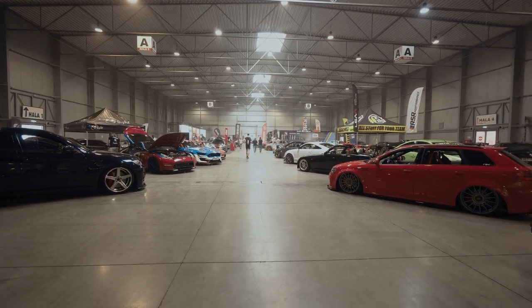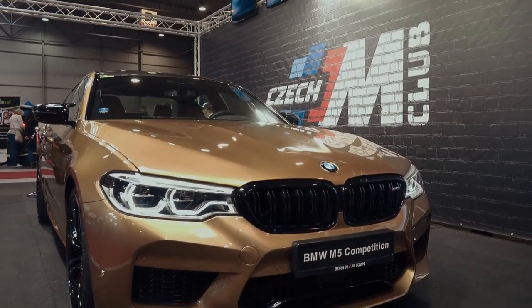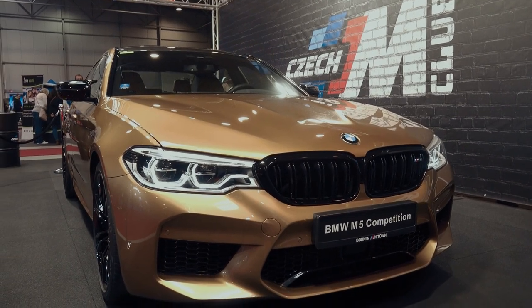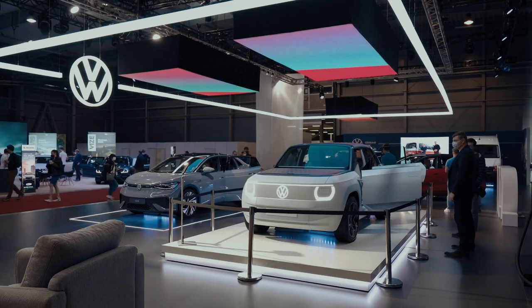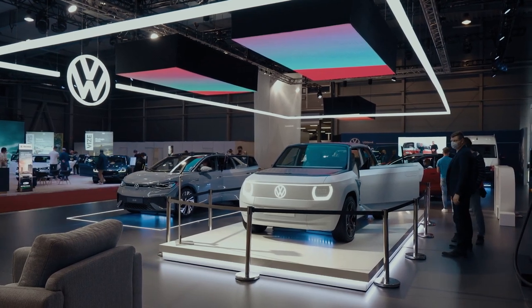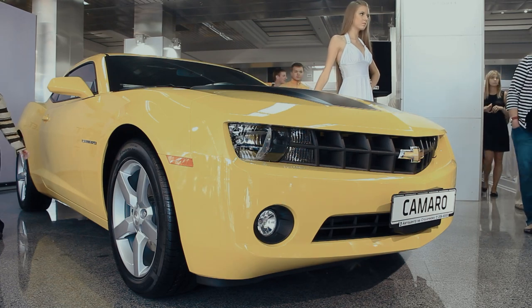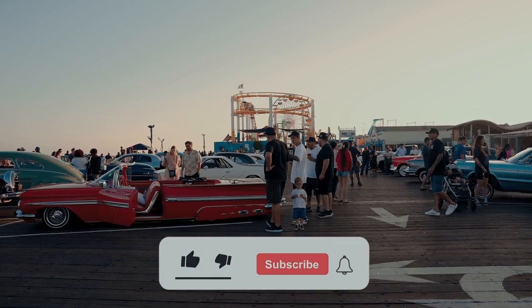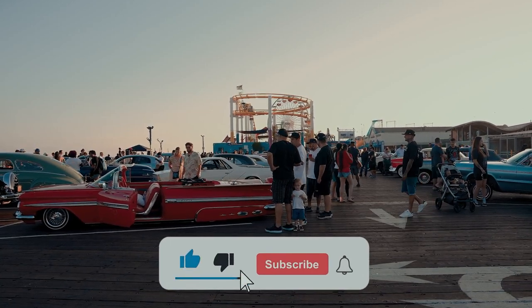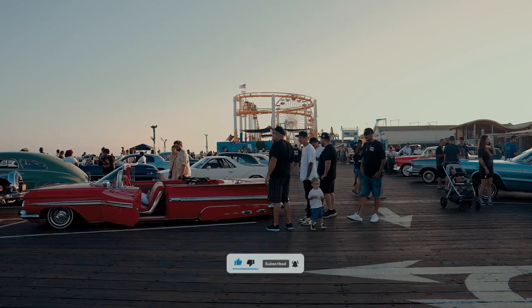Welcome to our YouTube channel. If you are a car enthusiast and want to stay informed about the latest developments in the automotive world, you've come to the right place. Here you will find videos with reviews of the newest and most popular cars on the market, comparisons between different brands and models, and industry news. We also invite you to give us a like and leave a comment if you enjoyed the video.